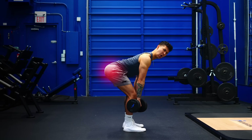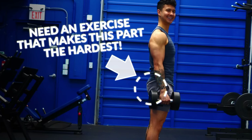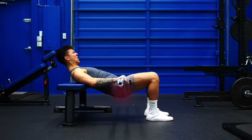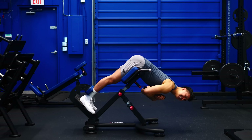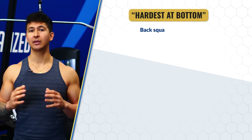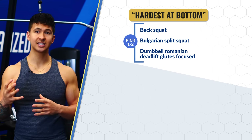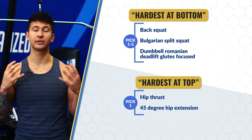So in the case of the glutes, we'd want to add in an exercise that challenges the muscle when it's fully shortened — at the top part of the movement. Exercises like the hip thrust and the 45-degree hip extension do just that, by providing little resistance at the bottom when the glutes are fully stretched, and the most resistance at the top when the glutes are fully squeezed. I'd recommend picking one to two exercises that challenge the glutes most at the bottom, and also including one that challenges them most at the top.